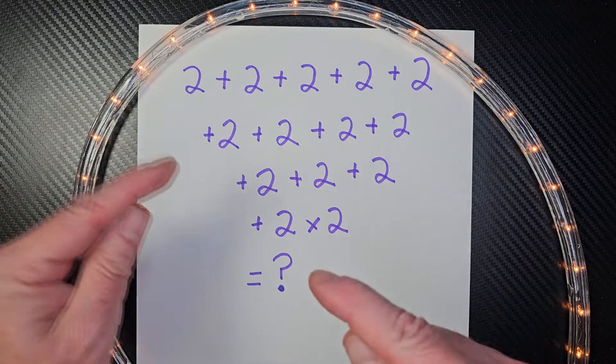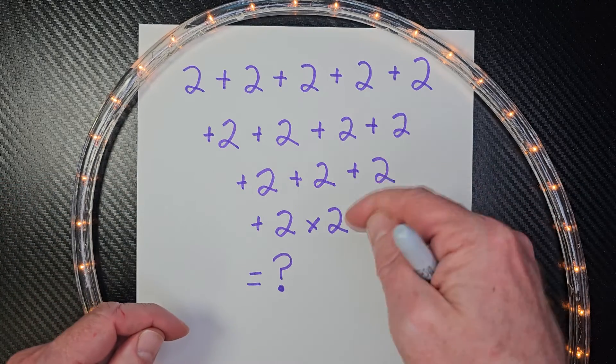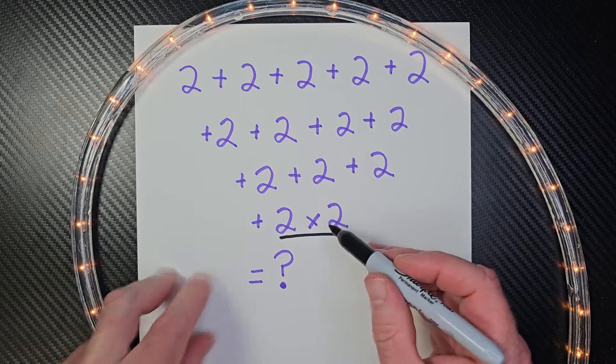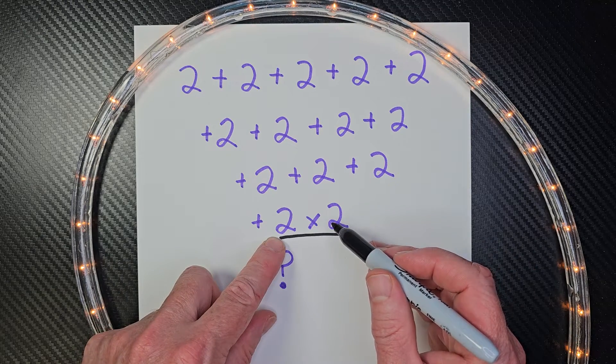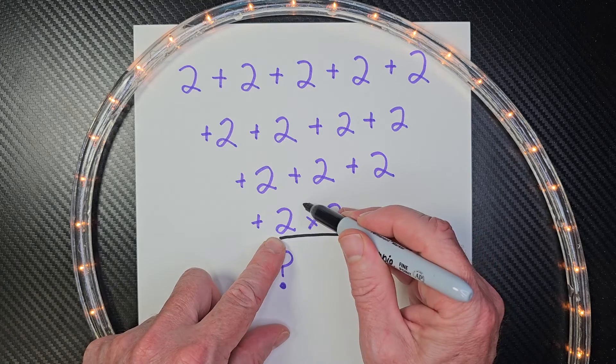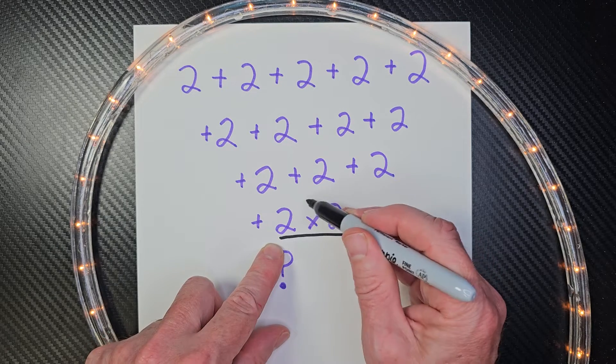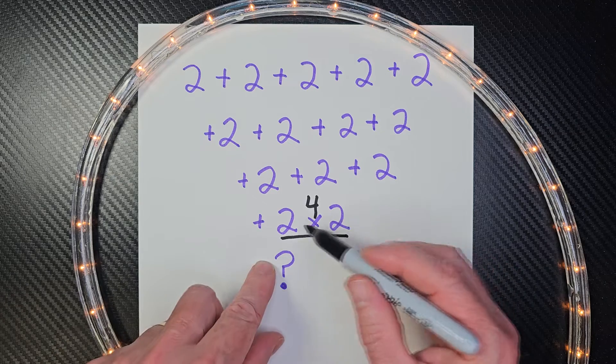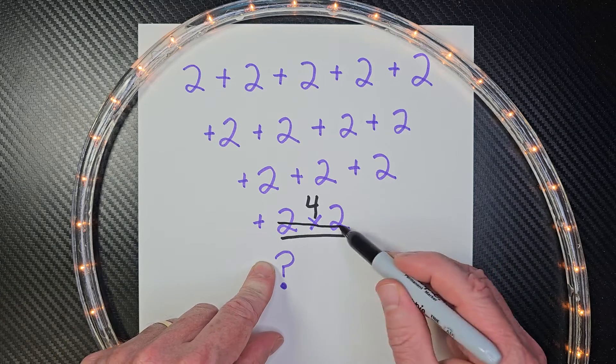So do we see anything we need to do? Yeah, right here — 2 times 2. 2 times 2 is what? 4. We need to put that 4 right here. This is the 4. So now we can go ahead, and I'm just going to put a line through this part. This is going to be 4.